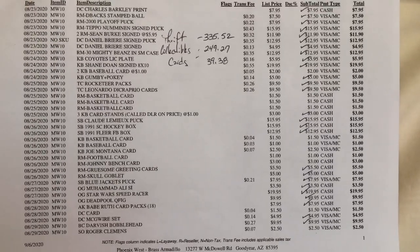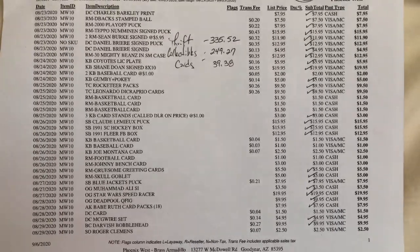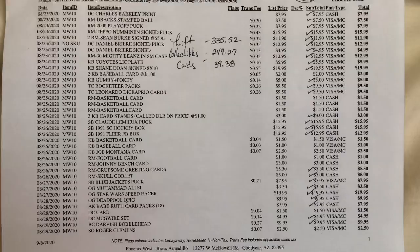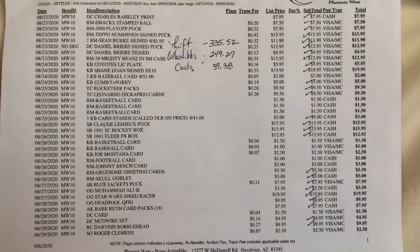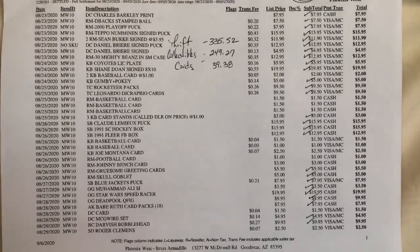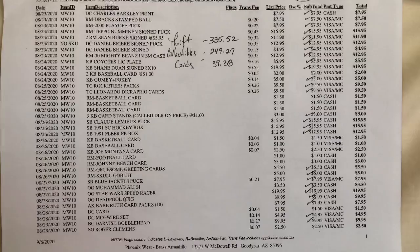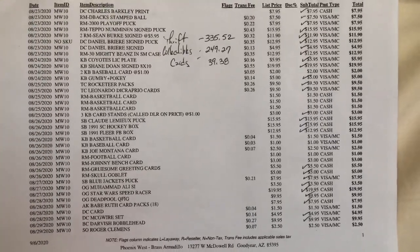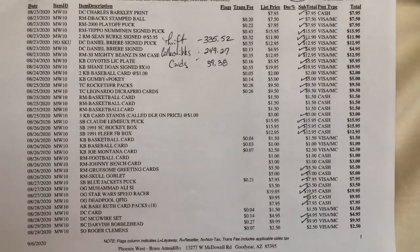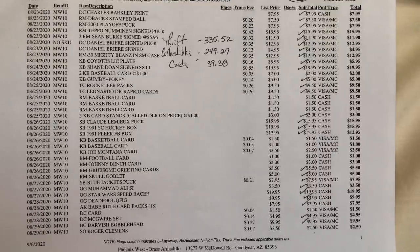Let's talk over some booth sales. The last few weeks have been pretty good. At the top I've broken down into three categories - the different ways that I track my booth sales: thrift, collectibles, and cards. Thrift is anything I find at auctions, thrift stores, or estate sales. Collectibles is anything I get from my local sports contacts, sports card shops, or other people that find inventory for me. Cards is just single cards that I sell anywhere from $1 to $5. Sales have been pretty good - I've done over $600 in sales. We had $335 thrift, $249 collectibles, and cards only about $40, which is a little bit low for me.